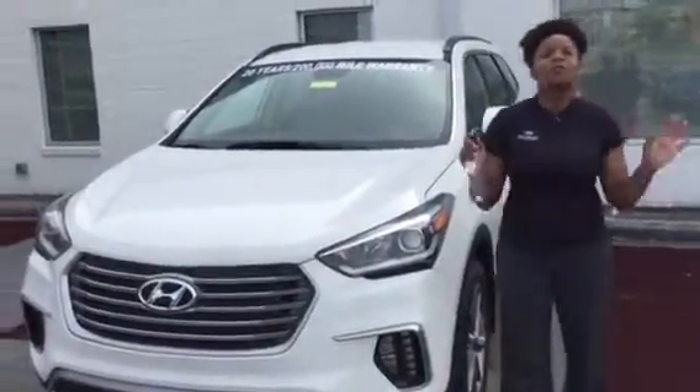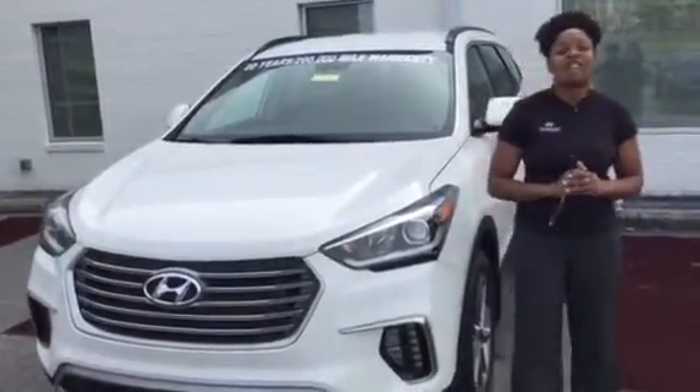Hi, it's Christina here at Tameron Hyundai in Hoover. I am super excited you inquired about the Santa Fe XL — I happen to have one right here and I'd love to show you.